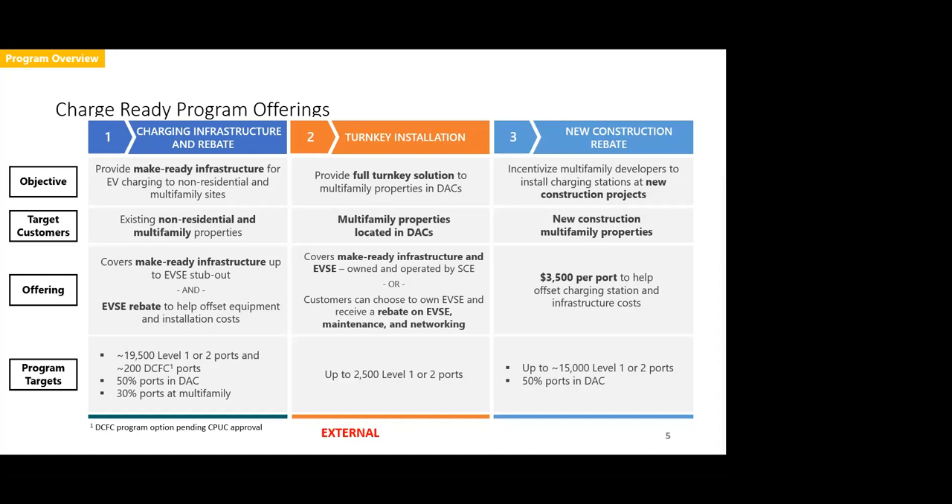The last option is our New Construction Rebate, which incentivizes multifamily developers to install charging stations that exceed the local CalGreen code. Edison offers $3,500 per port to bridge the gap between having make-ready infrastructure on the ground — required by CalGreen code — and getting those charging stations installed. These are properties either currently in construction or that have taken a certificate of occupancy January 1st, 2017 or later, when the original CalGreen code was effective. This piece covers roughly 15,000 Level 1 or Level 2 ports with about a 50% target in disadvantaged communities. The three programs together comprise roughly 38,000-plus ports for total program funding of $432 million over the next four years.